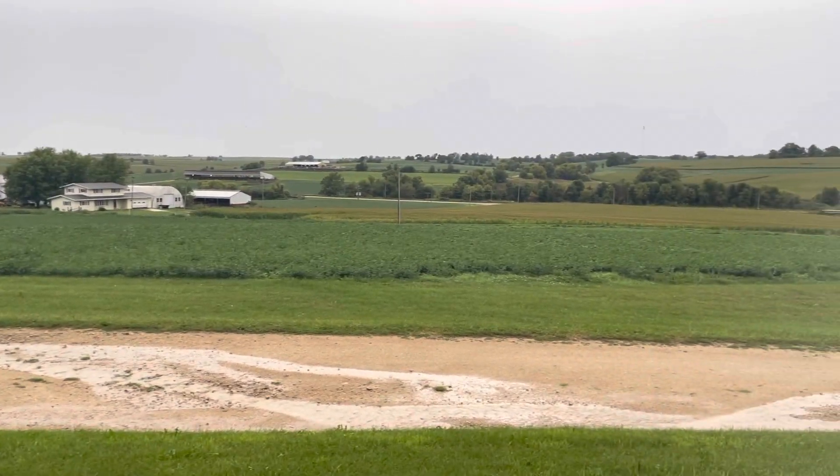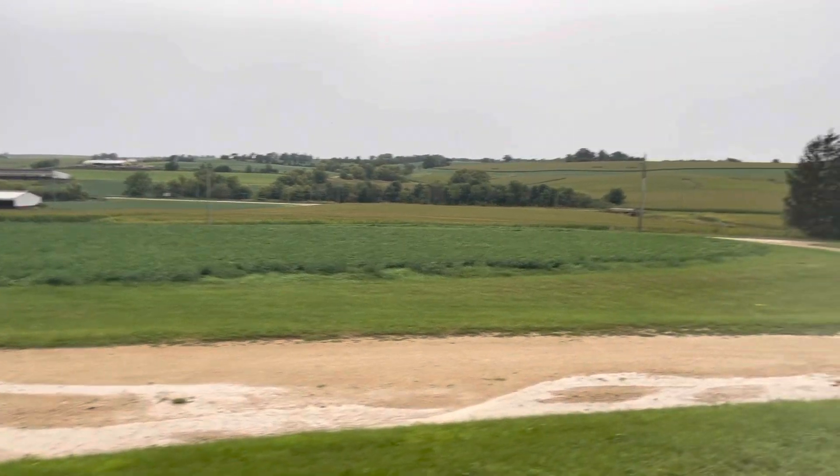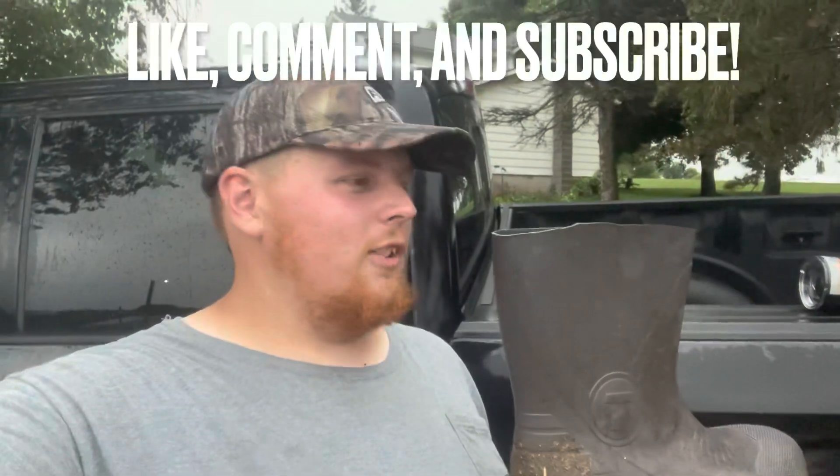Our hay got pushed over a little bit, but luckily our corn is all still standing. Hey guys, you want to see my rain gauge?